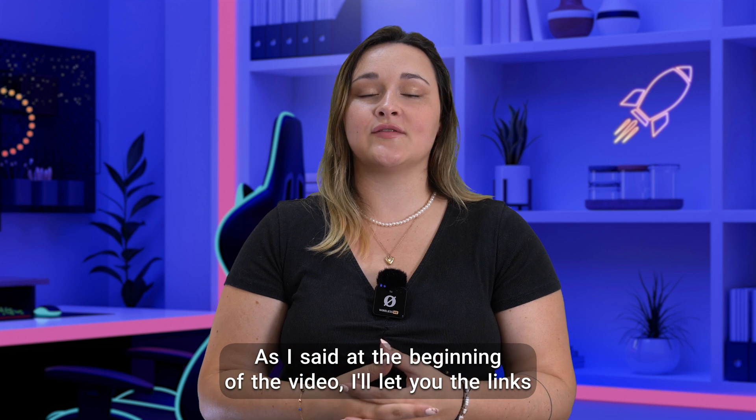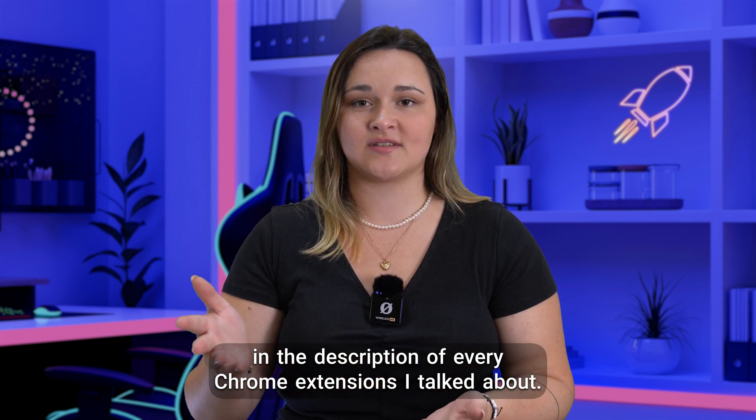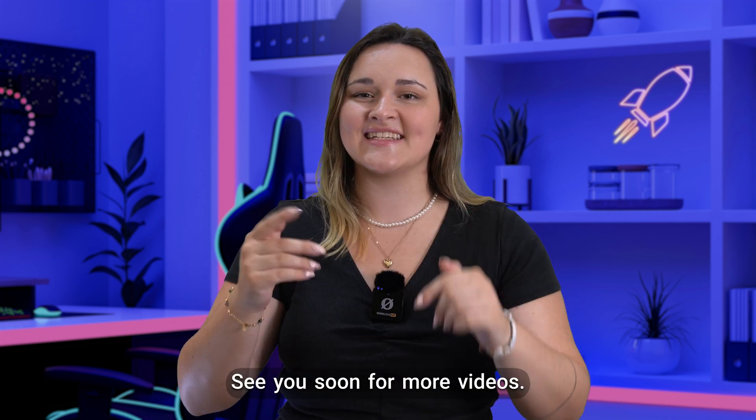And there you have it. As I said at the beginning of the video, I'll leave you the links in the description for every Chrome extension I've talked about. If you liked the video, consider subscribing — it's always a pleasure. And of course, if you have any questions, I'm waiting for you in the comment section below. See you soon for more videos.